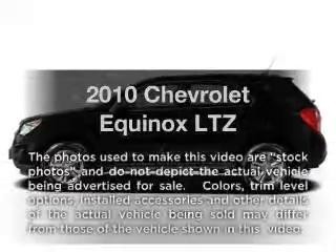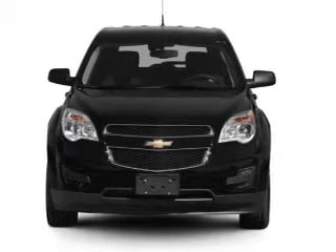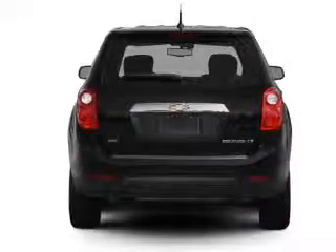Introducing the 2010 Chevrolet Equinox. Travel the roads in style and comfort in this great vehicle, with an efficient four-cylinder engine connected to a smooth-shifting six-speed automatic transmission.